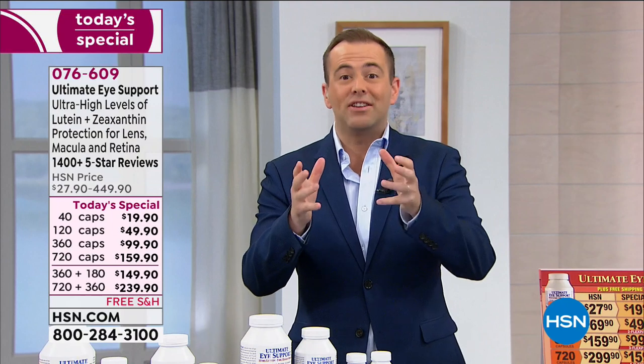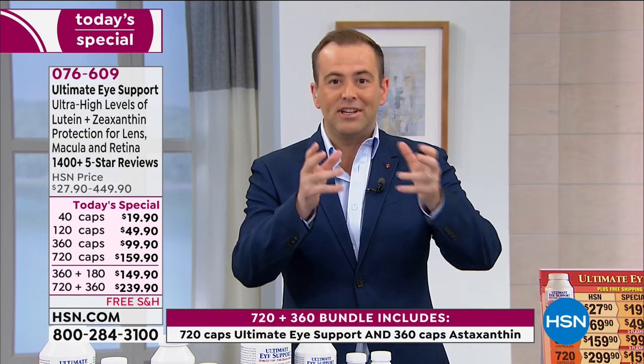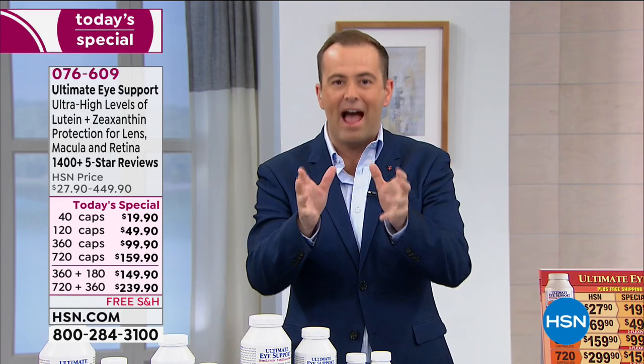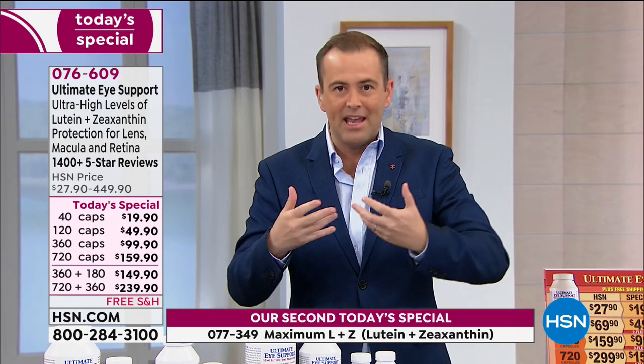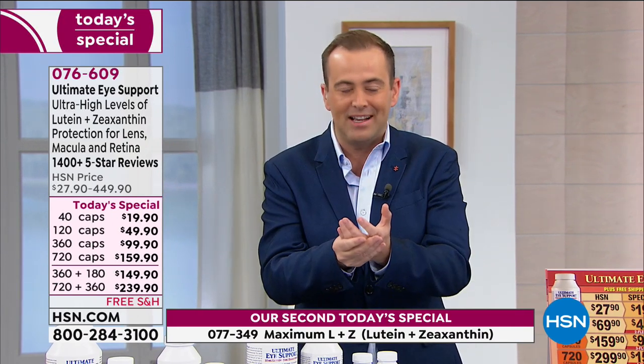Lutein and zeaxanthin — we have to have them. These are non-negotiable. Our body is not making them, and typically in our diets we're not receiving them. So we need a product like Ultimate Eye to give us the lutein and zeaxanthin.